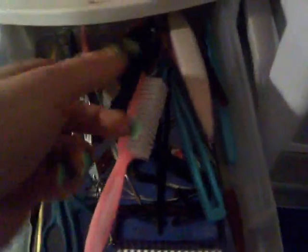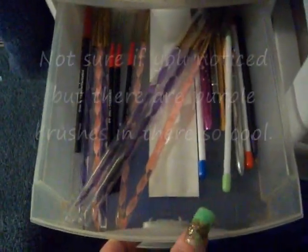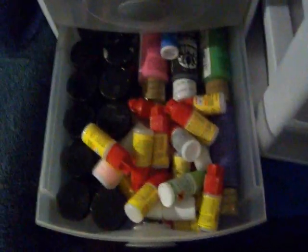And in this drawer is where I keep the nail tools. Right here is nail clippers, tweezers, scissors. This is to pierce your nail to put the nail rings in - all that kind of stuff is in there. And in this drawer are my brushes. And down here is where I keep the glues and the acrylic paint to do nail art.